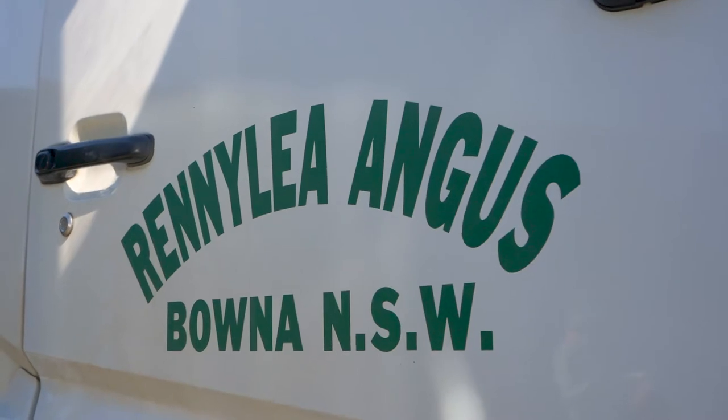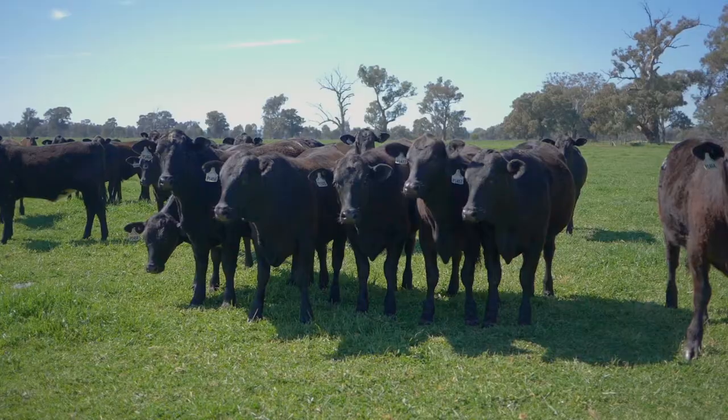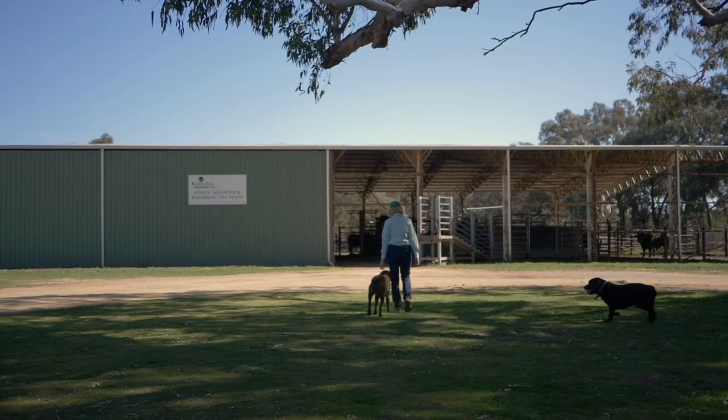Here at Rennie Lee we run about three and a half thousand head of cattle, so that's about fifteen hundred and fifty breeding cows. We have a farming business that covers about eight different properties with a team of ten, four members of our family farming the business, and it is a multi-generational family farm.